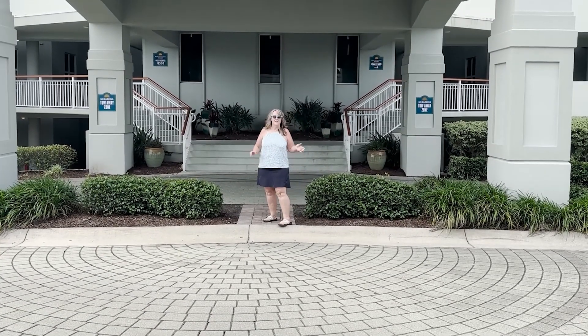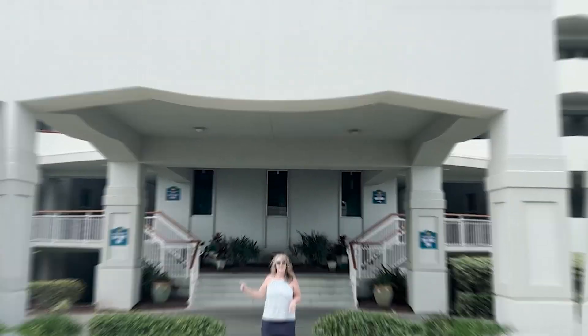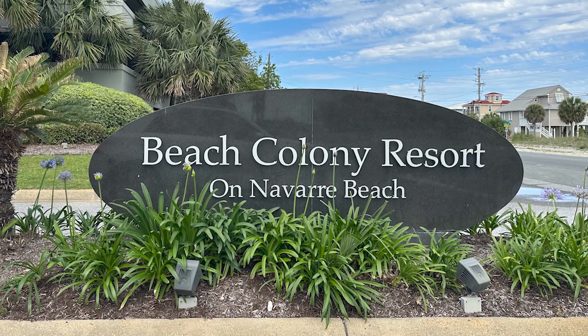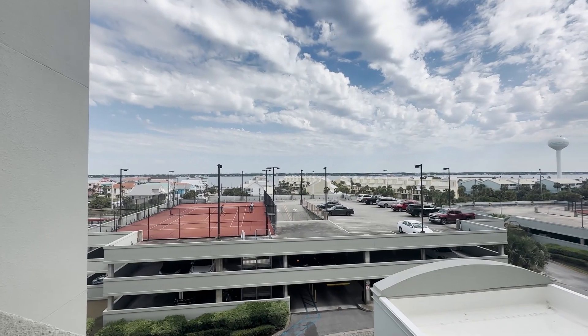Today we are at Beach Colony. This is Beach Colony West. Just across there is Beach Colony East. The great thing with Beach Colony is it is a gated community here directly on Navarre Beach.